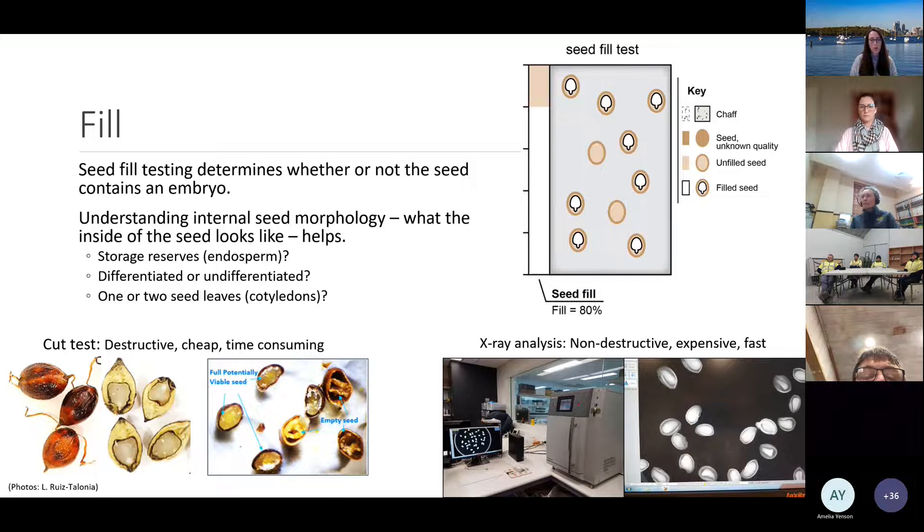Seed fill testing determines whether the seed contains an embryo — essentially the tiny baby plant inside the seed. Understanding internal seed morphology really helps: does this species have storage reserves like endosperm, is the embryo differentiated or undifferentiated, and does it have one or two cotyledons? There are two types of seed fill testing: a cut test, which is destructive but cheap, requiring only a scalpel and magnifying glass; and x-ray analysis, which is non-destructive but can be expensive.